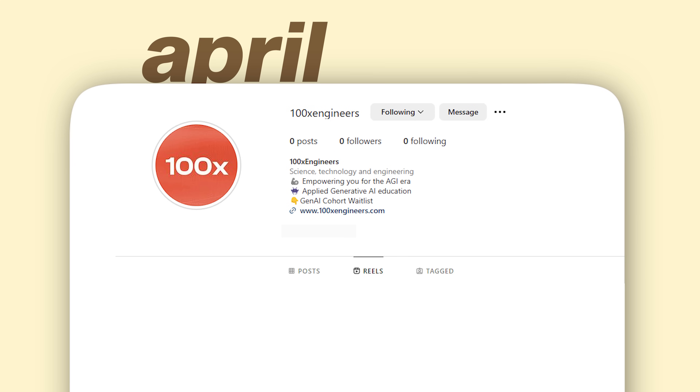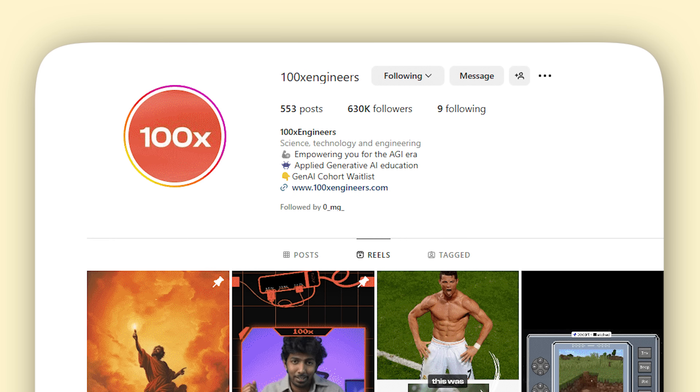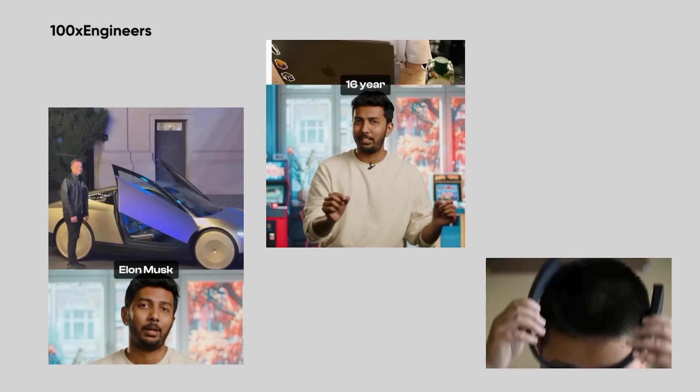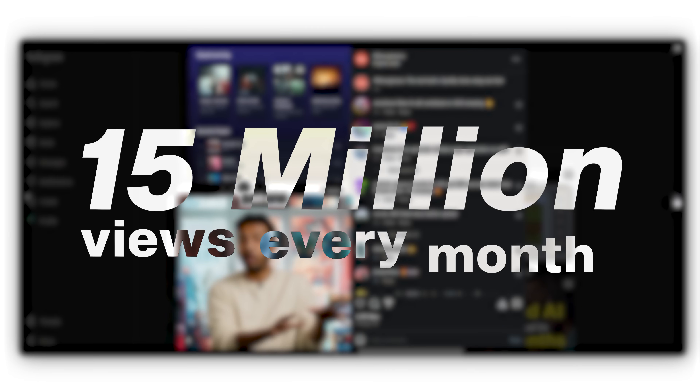We started our Instagram page in April 2023 with zero followers, and at the time of shooting this video we're at more than 600,000 followers in about 18 months. In the course of these 18 months, we've put up about 500 to 600 videos on our profile, 400 of which I had personally scripted.